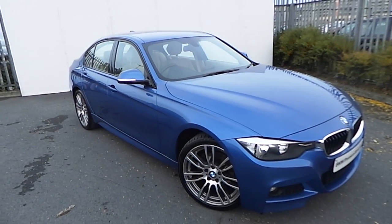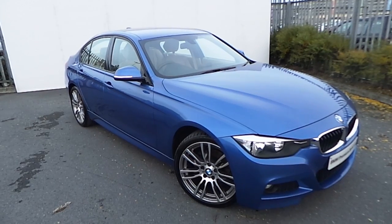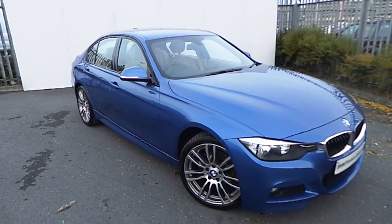Hi, Tom here from Georgia for BMW, with the newest addition to our BMW Premium selection. This is a 318D M Sport, finished in Estoril Blue.